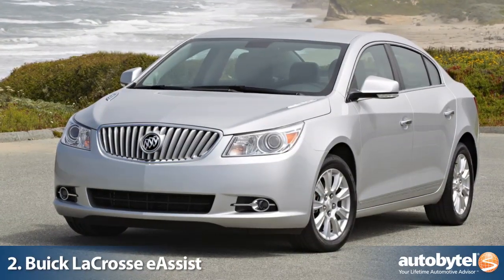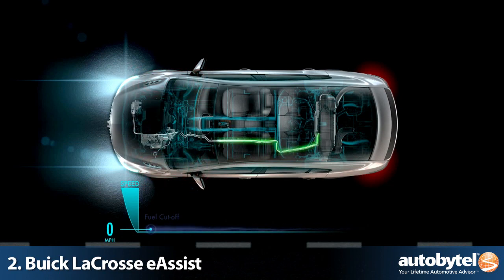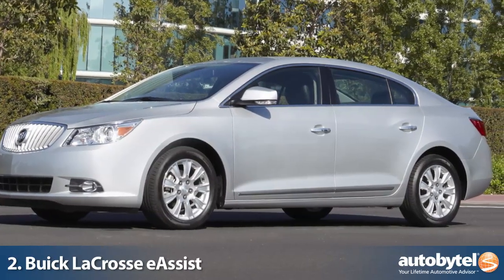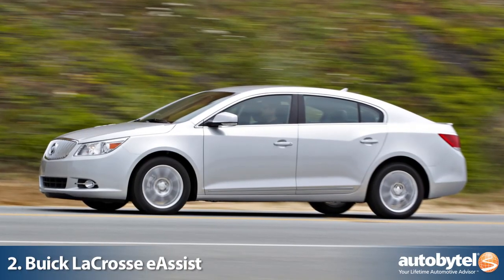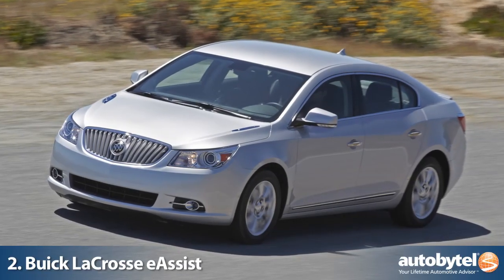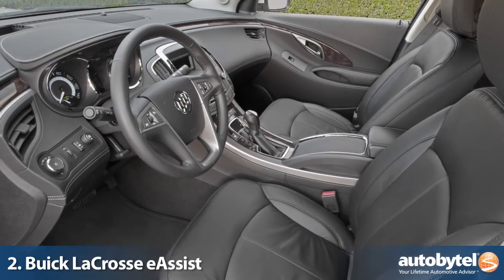Buick's E-Assist is a mild hybrid technology system that uses electric power to supplement the internal combustion engine, resulting in an affordable premium sedan that exceeds 35 miles per gallon on the highway. Of equal importance is Buick's attention to detail and use of high-quality materials, creating an interior cabin that is quite luxurious and a great place to be.